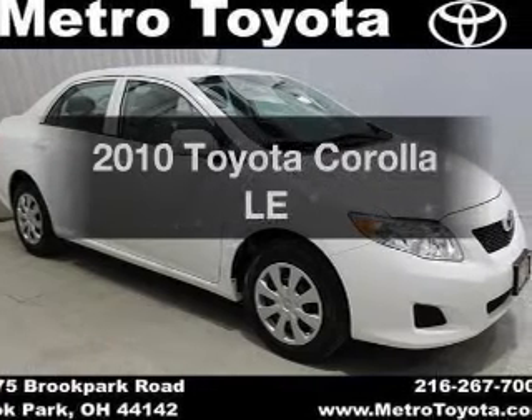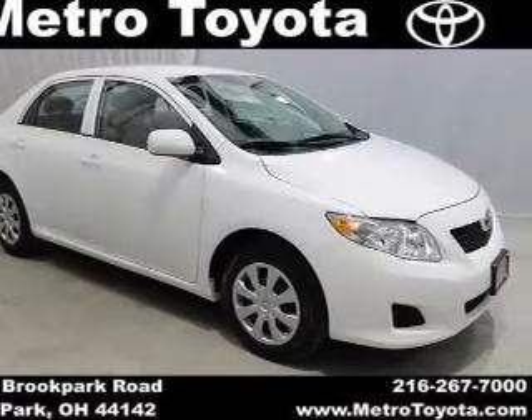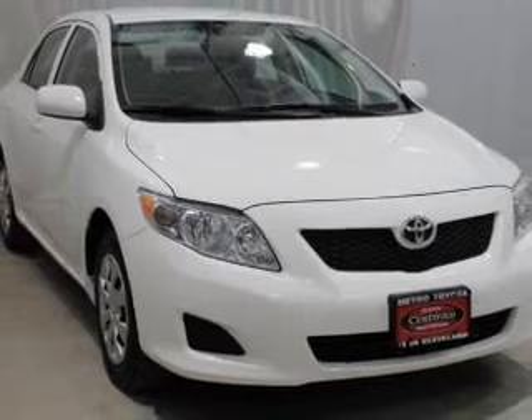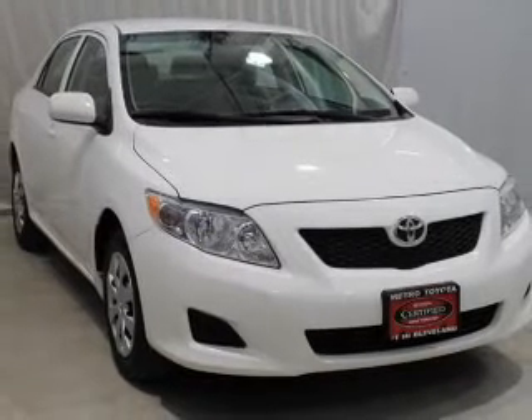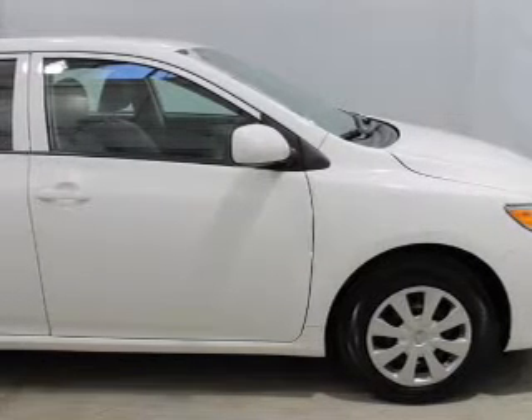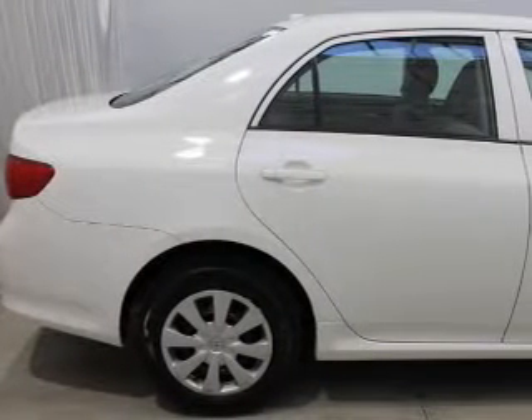Get noticed in this 2010 Toyota Corolla. Find everything you want in a ride under one roof. With this vehicle, the powertrain includes front-wheel drive with an efficient four-cylinder engine connected to a smooth-shifting automatic transmission. Brake safely with the anti-lock braking system.